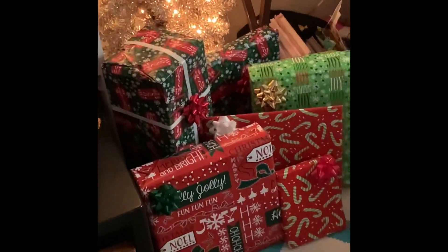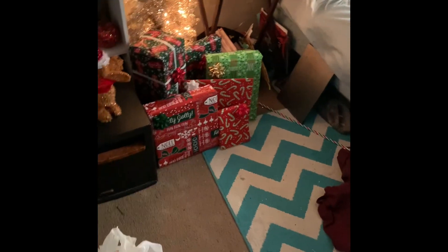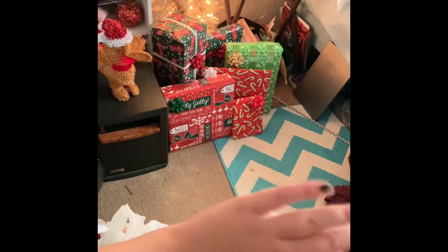I finished wrapping all of Romeo's gifts, so I have this huge pile. Most of it is other people's gifts and some are stocking stuffers. I'll wrap the other gifts when Romeo gets here, and I think I'm done today — because this took me forever.